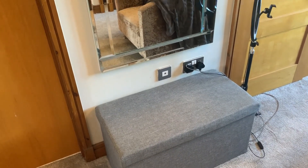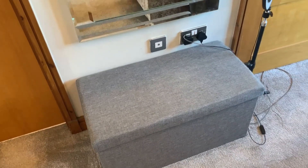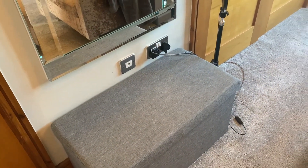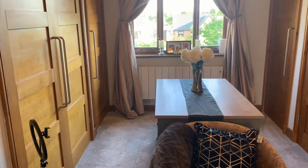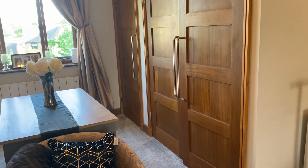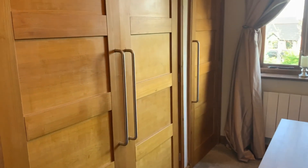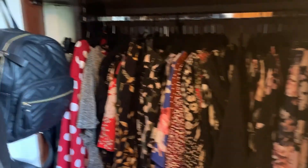That box keeps everything neat and tidy and out of the way — it can be a mess inside but at least it doesn't show. In here the left hand side is my side and the right hand side is my boyfriend's side — we'll ignore his side because boys are messy and as long as he shuts the doors I don't care. In the left hand wardrobe — I'll show you, it is a mess, so I apologize.